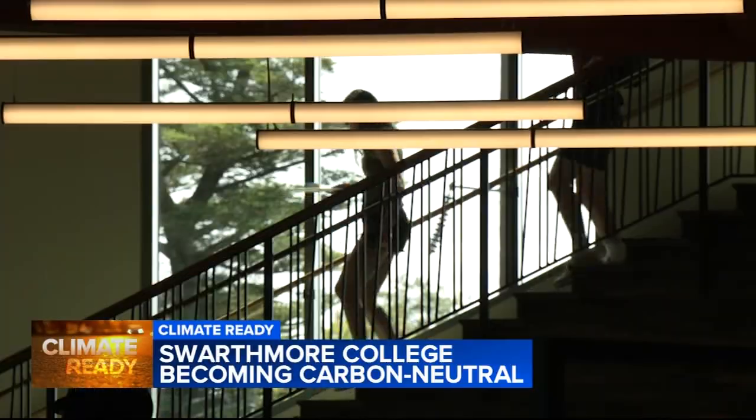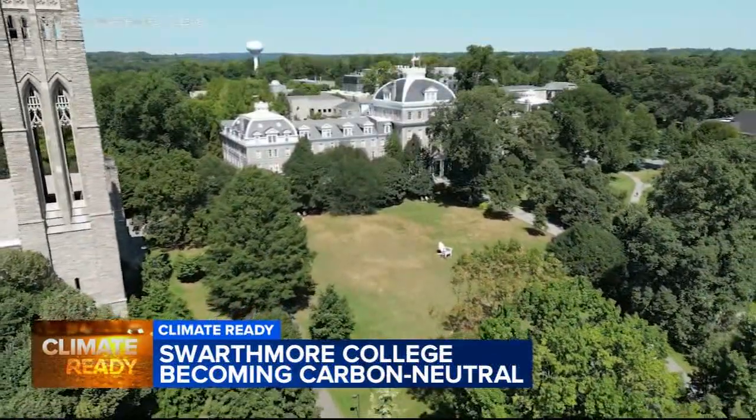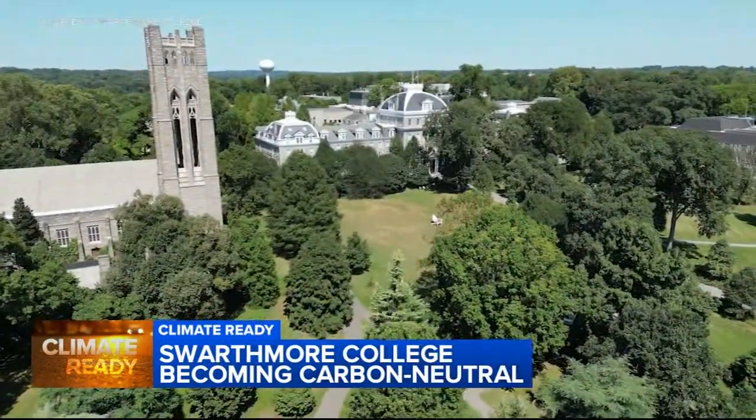Whether students are impressed by the energy source or the entrees, Swarthmore College is well on its way to becoming a carbon free campus. I really think it's a wonderful endeavor. Next year, Swarthmore College will begin building another 350 wells for their geo exchange — it's work they'll build on over the next 10 years to become carbon neutral. Reporting at Swarthmore College, Taronda Thomas, Channel 6 Action News.